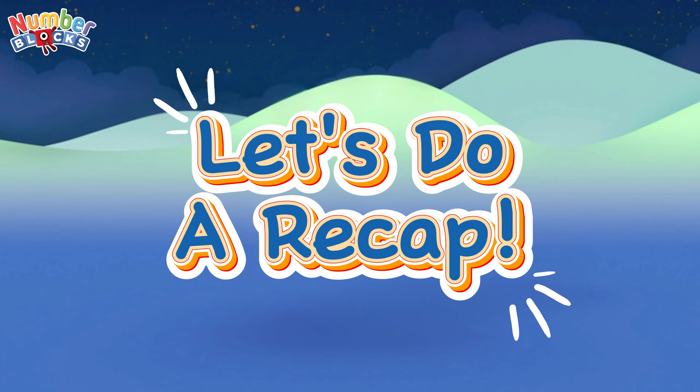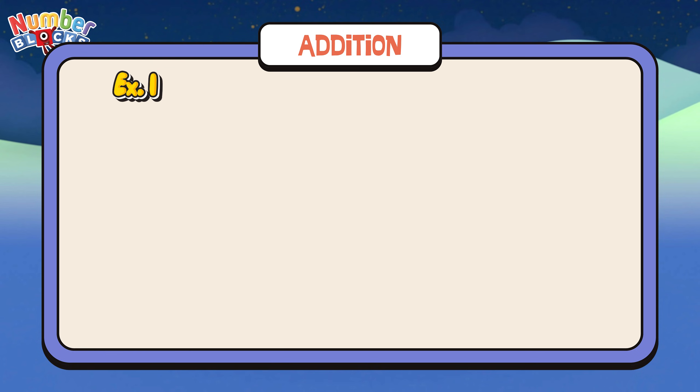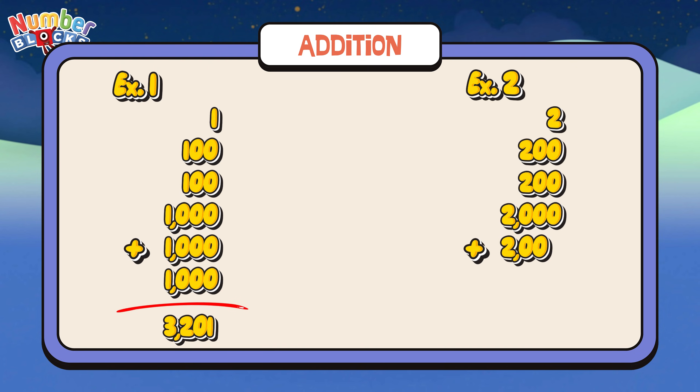Join me and let's do a recap. Let's learn addition. Example number one: 1 plus 100 plus 100 plus 1,000 plus 1,000 plus 1,000 is equals to 3,201. Example number two: 2 plus 200 plus 200 plus 2,000 plus 2,000 plus 2,000 is equals to 6,402.